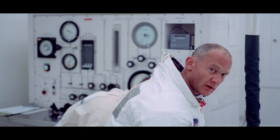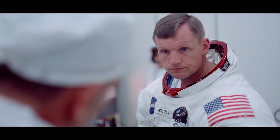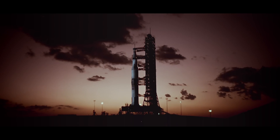You have to kind of whittle down what are the key moments. What were the moments of humanity that happened? What were the things that stood out? What really got me was the emotion on their faces — you could see the weight of what they were about to do in a way I had never seen it before. And that's when I knew that we had something.